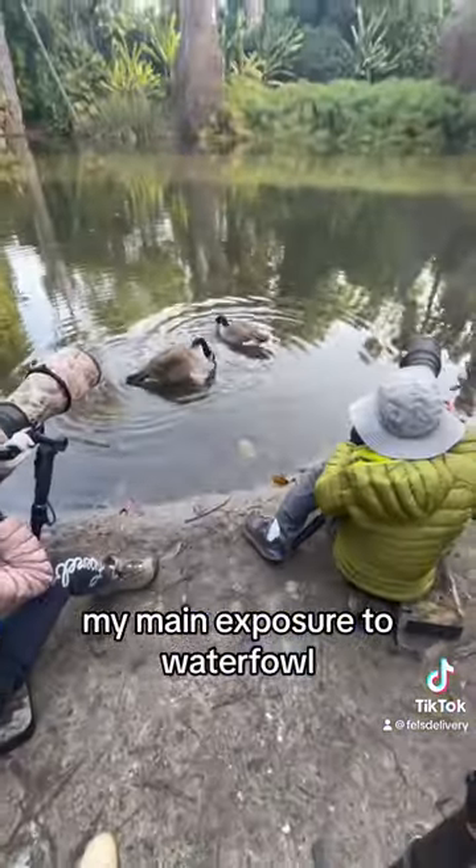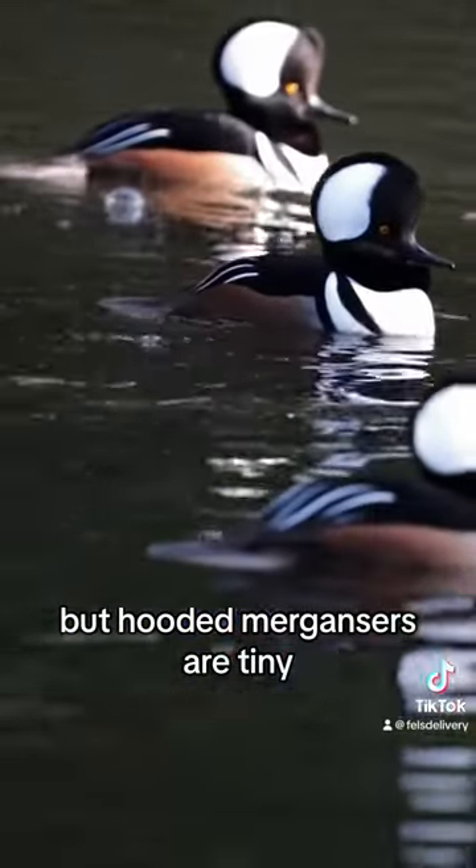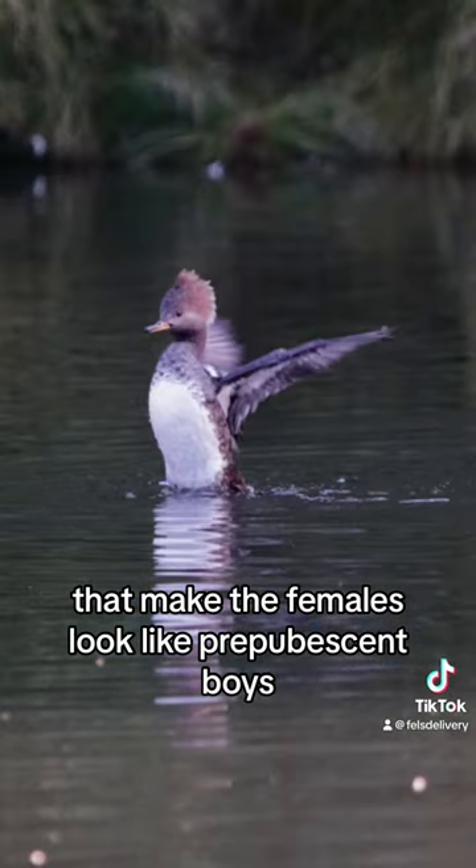My main exposure to waterfowl were common mallard ducks, but hooded mergansers are tiny compared to mallard ducks, and they have these crests that make the females look like prepubescent boys.